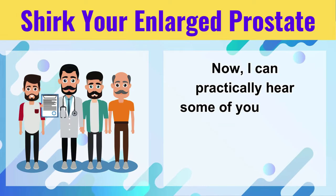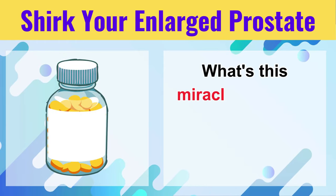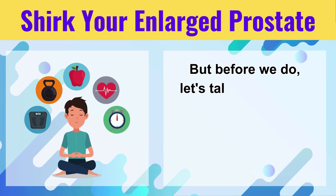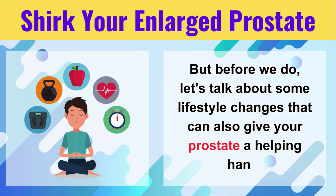Now, I can practically hear some of you asking, 'Doc, when are you going to spill the beans? What's this miracle vitamin?' Don't you worry, my friends — we'll get there. But before we do, let's talk about some lifestyle changes that can also give your prostate a helping hand.